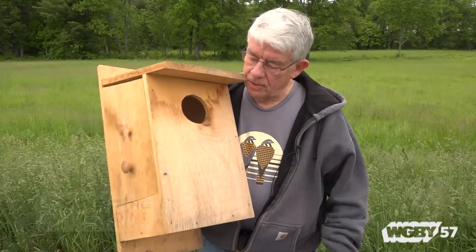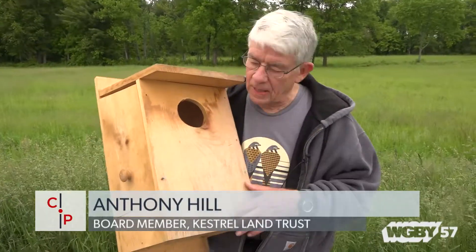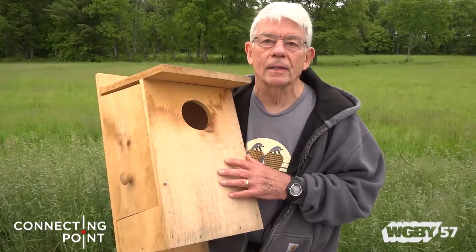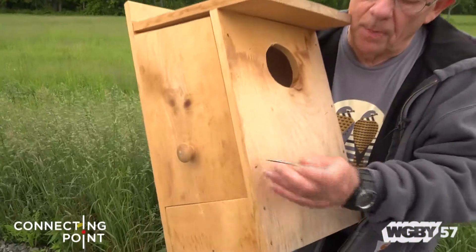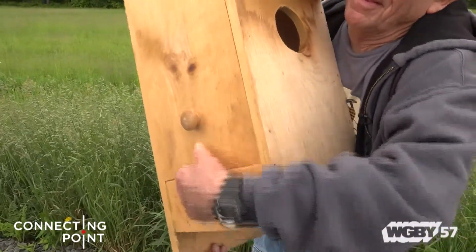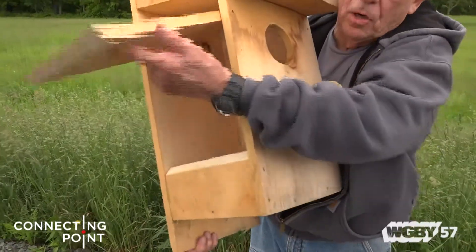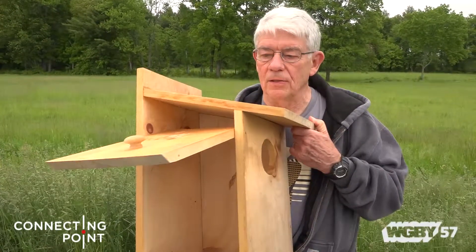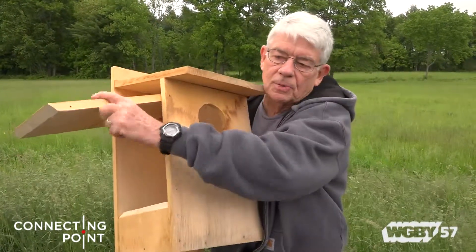This is one of our kestrel boxes, which was made for us by a volunteer. We have a whole size that's specified for the particular species of bird we want to attract, because they seem to have a requirement for that. We have a way to look into the box — we remove this nail and open the side panel so that we can access it for checking the nest and its contents. And then in the fall, we clean out the boxes every year to get fresh material in them.